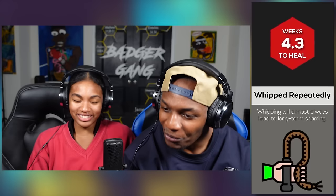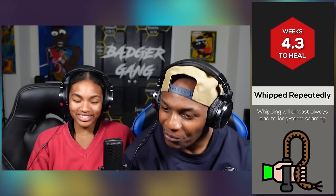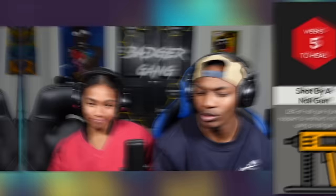Whipped repeatedly — it takes 4.3 weeks to heal. Whipping will almost always lead to long-term scarring. That's wild. I ain't never been — well, I've been whipped but not with a whip.